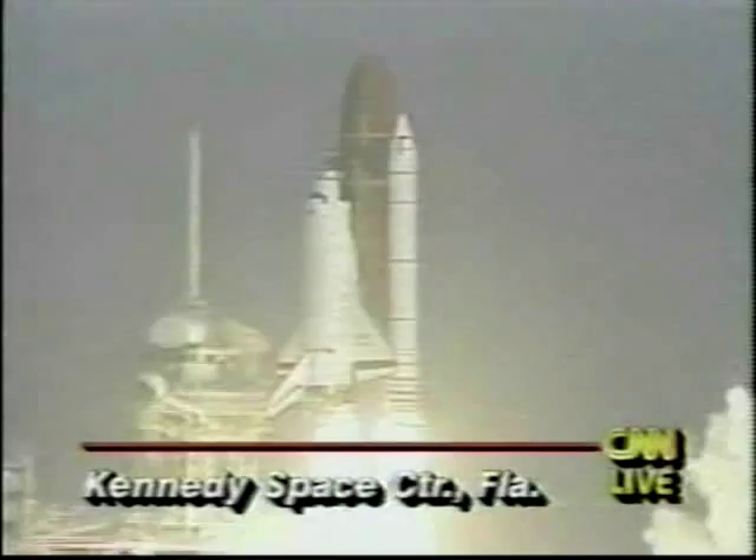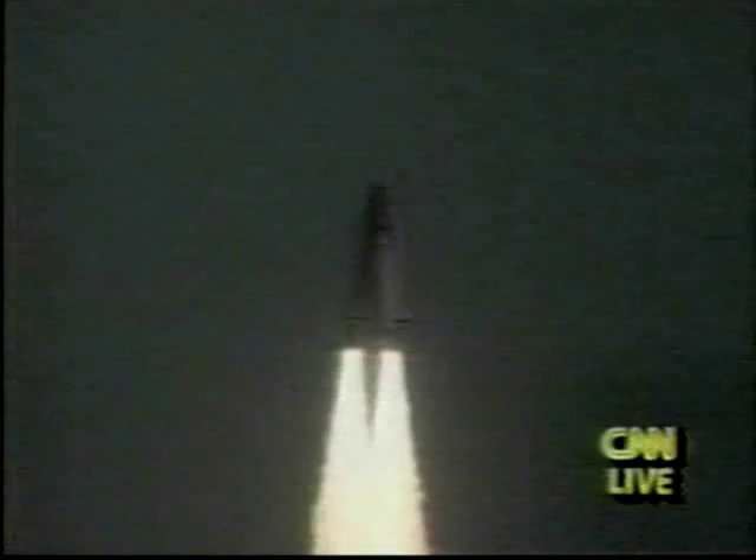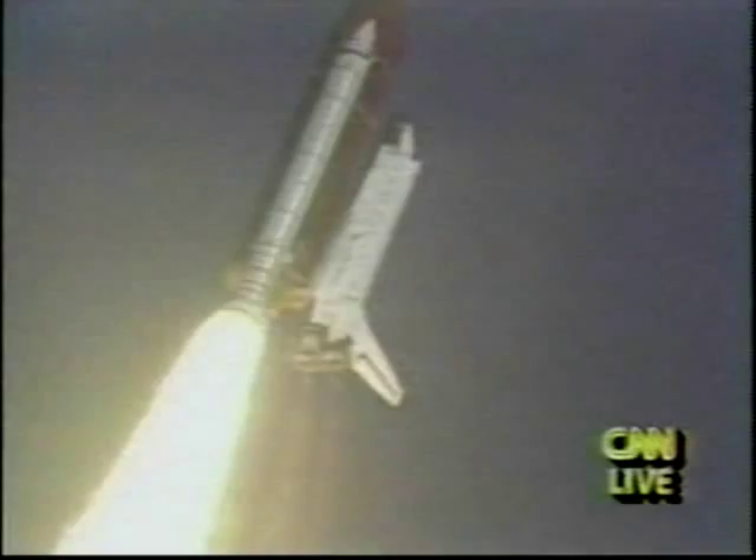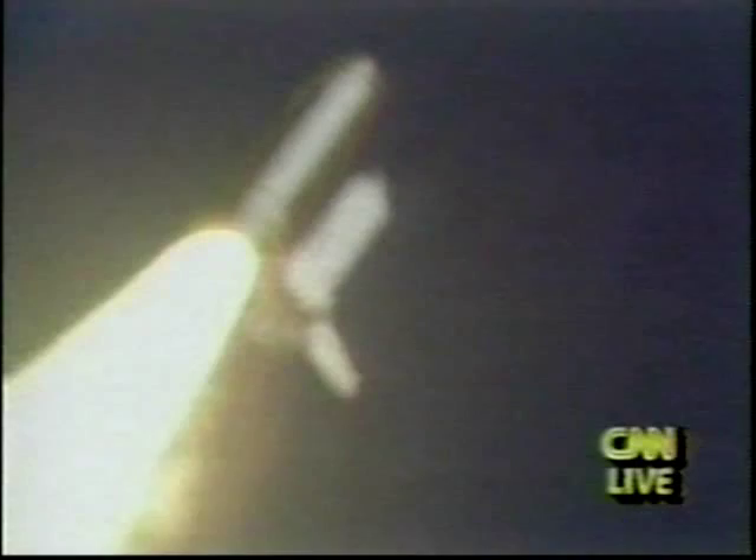Atlantis in the roll. Roger roll, Atlantis. Houston now controlling — Atlantis is rolling to the proper heads-down position for its climb to a 57-degree inclination, 160-nautical-mile-high orbit. Three engines now throttling down as Atlantis prepares to pass through the area of maximum aerodynamic pressure. Atlantis speed now 500 miles an hour, downrange 1 nautical mile, altitude 13,600 feet. One minute since liftoff, altitude now 33,000 feet, downrange 3 nautical miles.